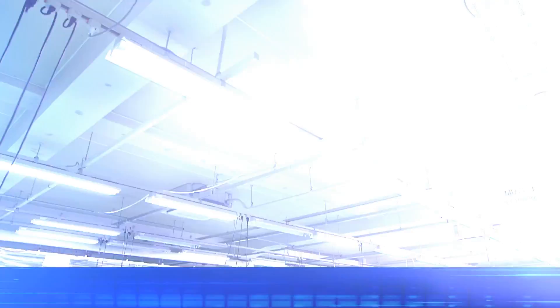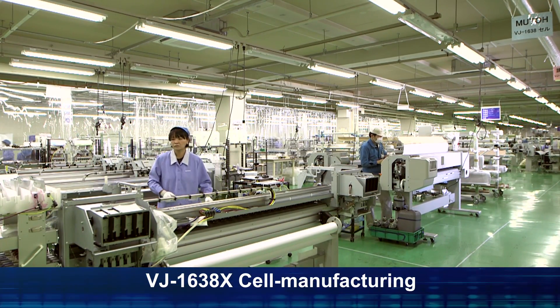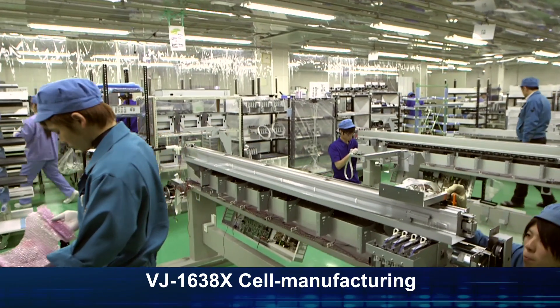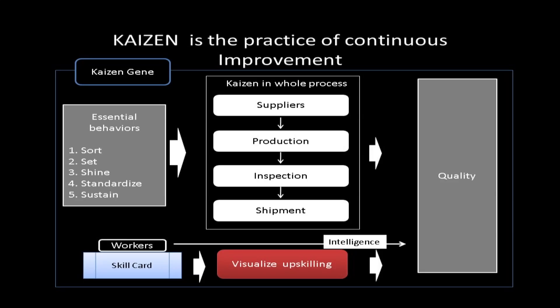MUTO manufactures its products using a unique cell production system, delivering high-level productivity and quality by ensuring incremental improvements throughout the organization, especially in quality and efficiency.